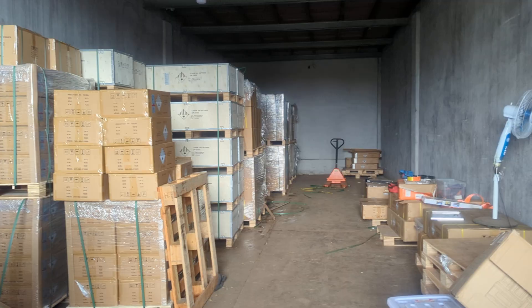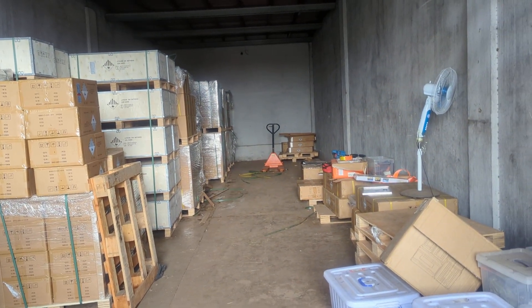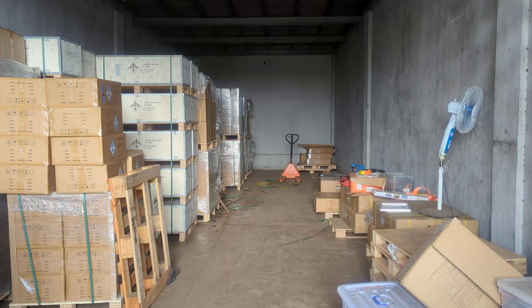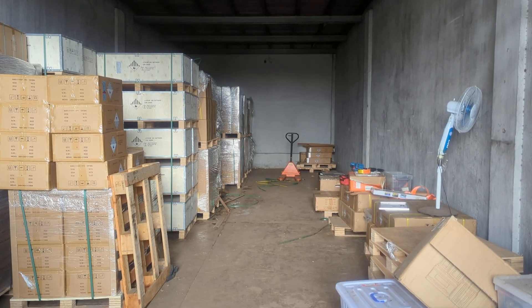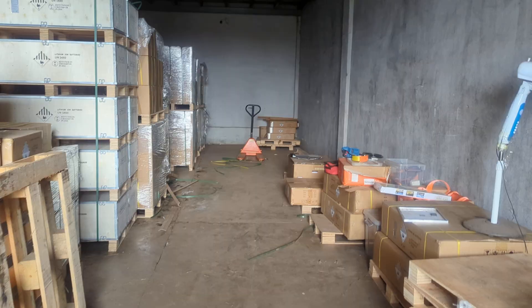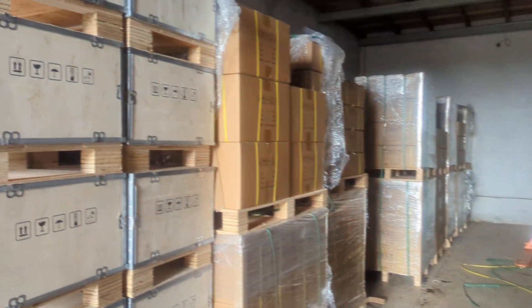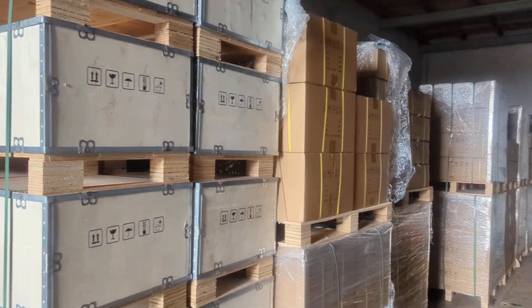Hello guys, this is your boy Imanoa. Today I'm at the warehouse just to show you how quickly when the solar panels get into the country, they go out of stock. Quality is always expensive, but there are people who go for quality products.